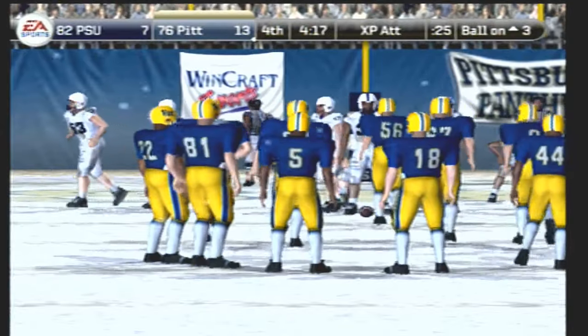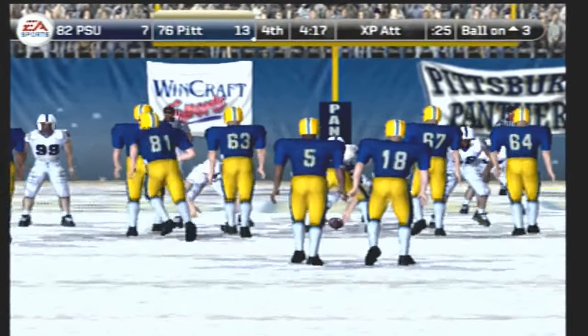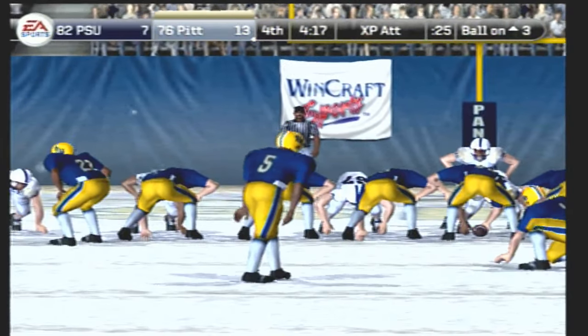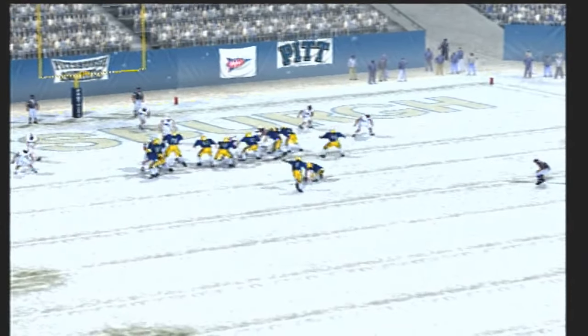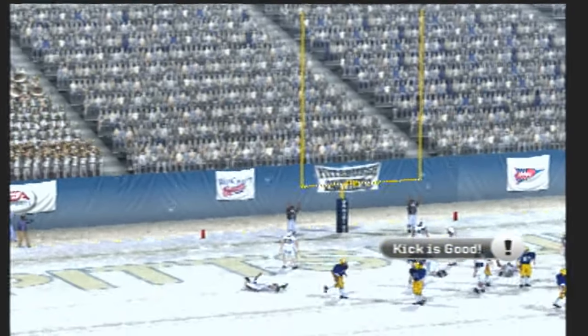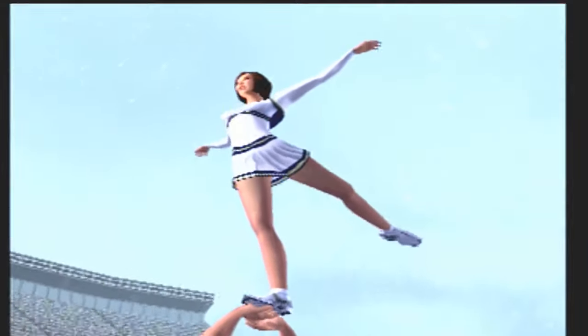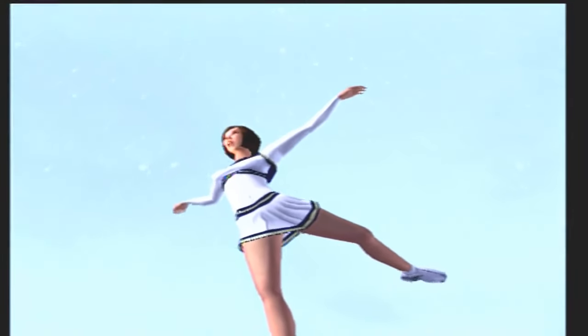They'll line up for the point after — he makes the PAT. But with just over four minutes remaining in the fourth quarter, the score is Pittsburgh 14, Penn State 7.